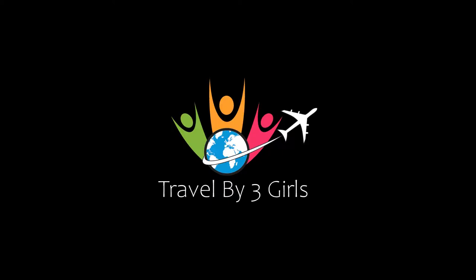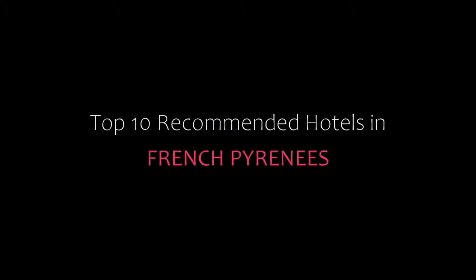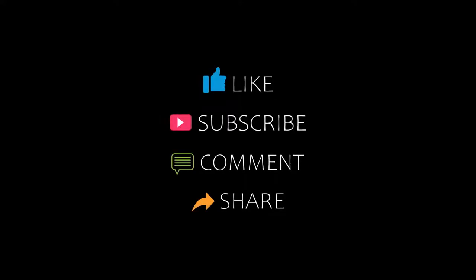Hello friends, welcome back to my channel. Now you are watching the top commanded hotels in the French Pyrenees. Please subscribe to my channel and don't forget to like, share, and comment. Let's start the video.